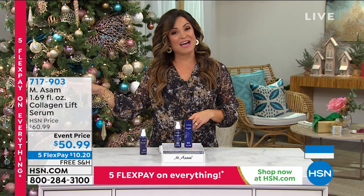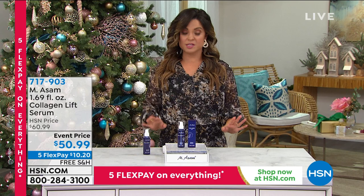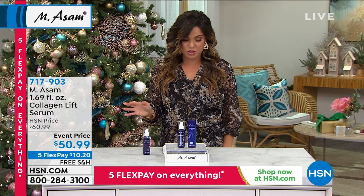We'll keep you posted on that when it sells out. But we are going to stay in the Collagen Lift lineup and talk about the serum that's available. Brand new, first airing — we have a few hundred of these available, about 500 to go around.